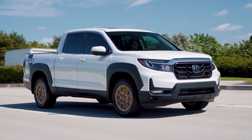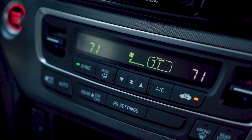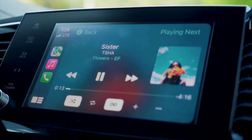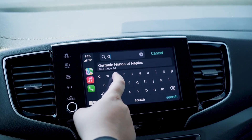To make sure you and your passengers are comfortable, all the Ridgelines have tri-zone climate control, so the driver, passenger, and rear passengers can all have different temperatures set. You're also going to have Apple CarPlay and Android Auto on all the Ridgelines, so make sure you have all your entertainment ready to go.